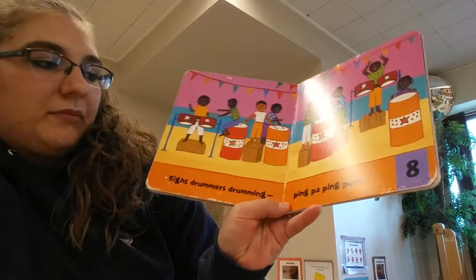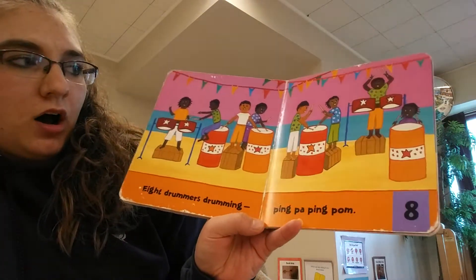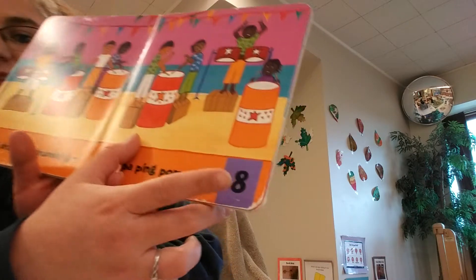Eight drummers drumming. There they are. And there's the number eight.